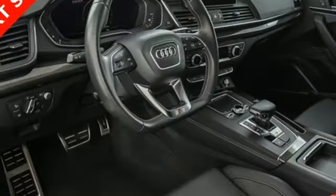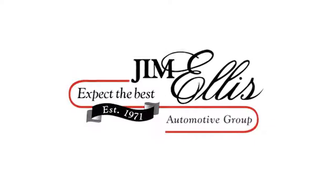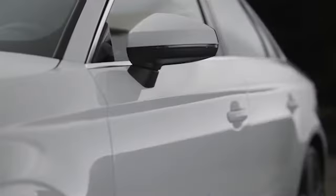Audi doesn't follow trends, it sets them. See it for yourself when you take it for a test drive. At Audi Atlanta we prove every day that buying a car can be an enjoyable experience. Contact Audi Atlanta today or stop on by. We're conveniently located at 5805 Peachtree Boulevard in Atlanta.